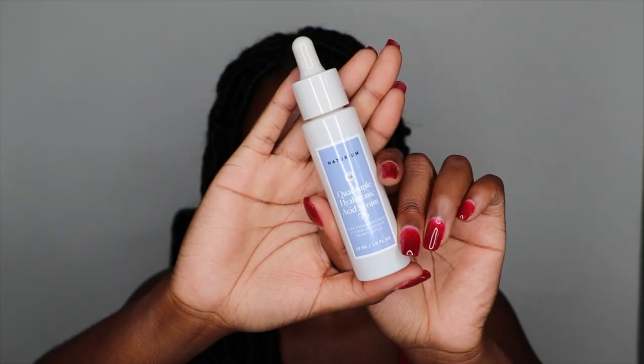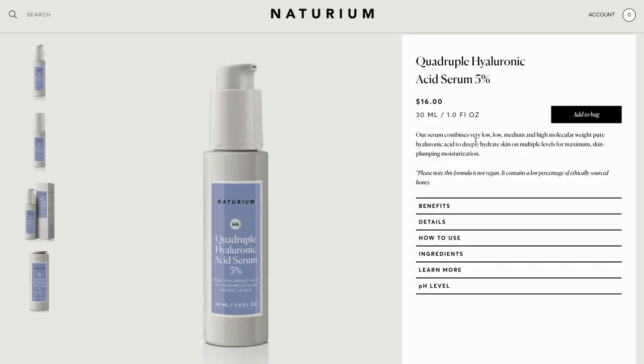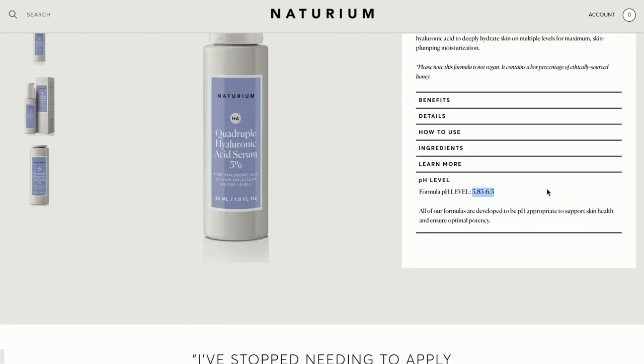The hyaluronic acid and vitamin E in this particular product I think is really necessary because it helps to not dry out the skin. The next product is the Quadruple Hyaluronic Acid Serum 5%, and this one has pure hyaluronic acid at four molecular weight levels. I find this really interesting because these different molecular weights allow it to penetrate the different layers of your skin — rather than just sitting on the surface, you have heavier molecules that seep down to the deeper layers of the skin.